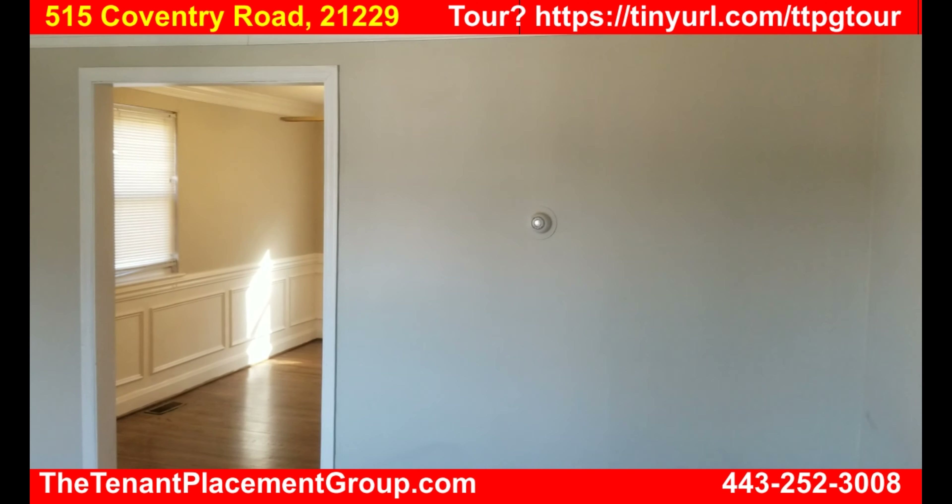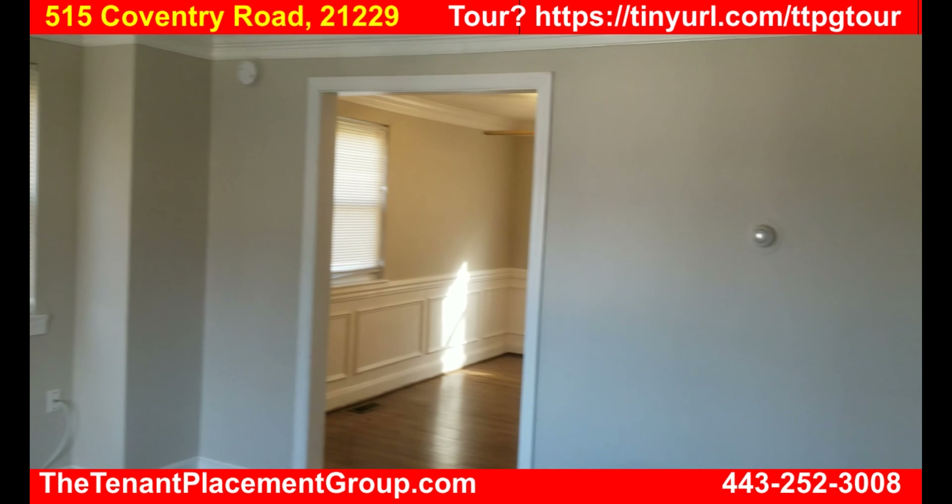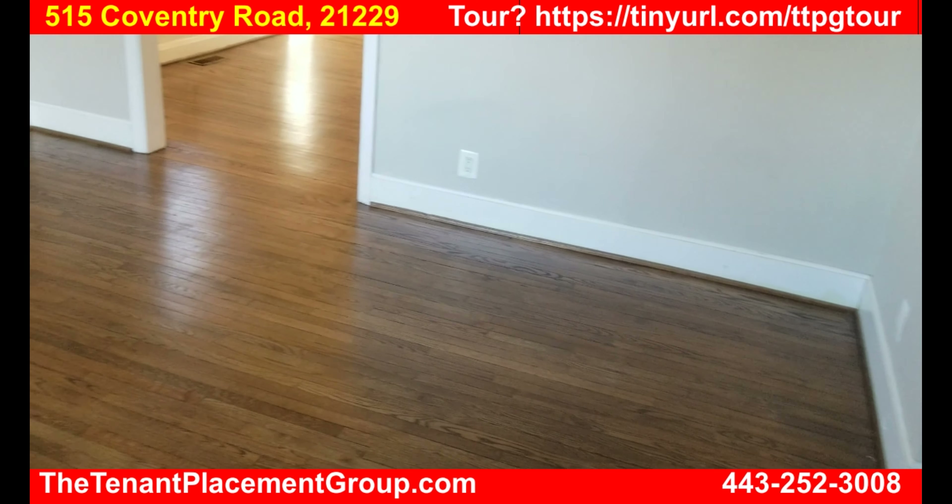Here we are at 515 Coventry Road. This is a three bedroom, one and a half bath, with basement and hardwood floors.